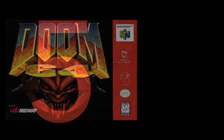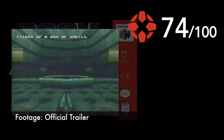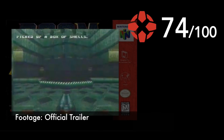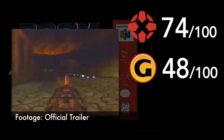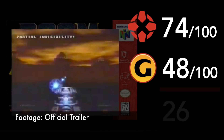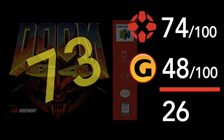Number 5: Doom 64. IGN called it a competent version of Doom that delivers the action goods, giving it a respectable 74. A score in the 70s means you might want to consider picking it up if you're at all interested in the subject matter. But GameSpot gave it a stay-away score of 48, labeling it as 'another mediocre 64 game.' At 26 points apart, these are nearly completely opposite opinions. For perspective, the game currently has a 73 rating on GameRankings across 12 critics.